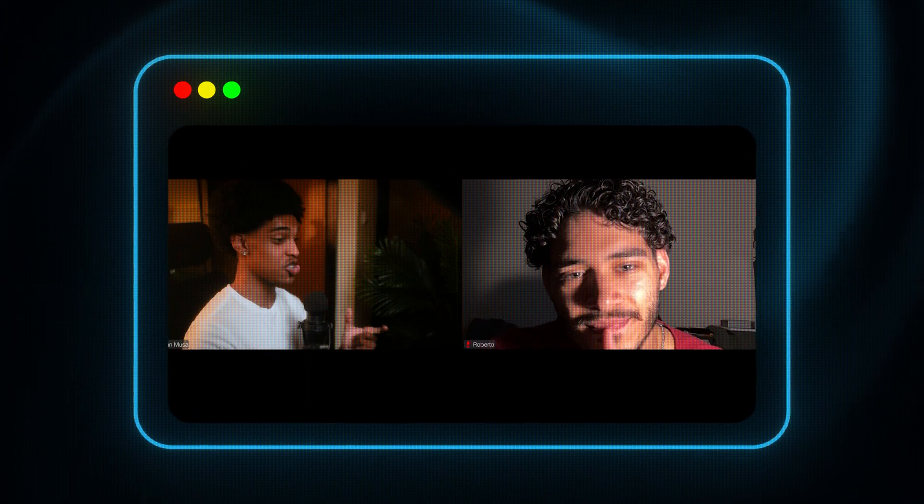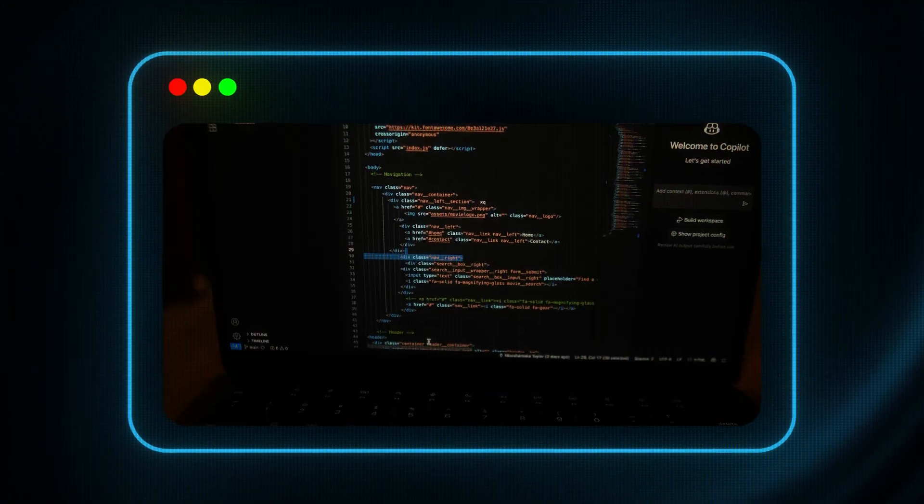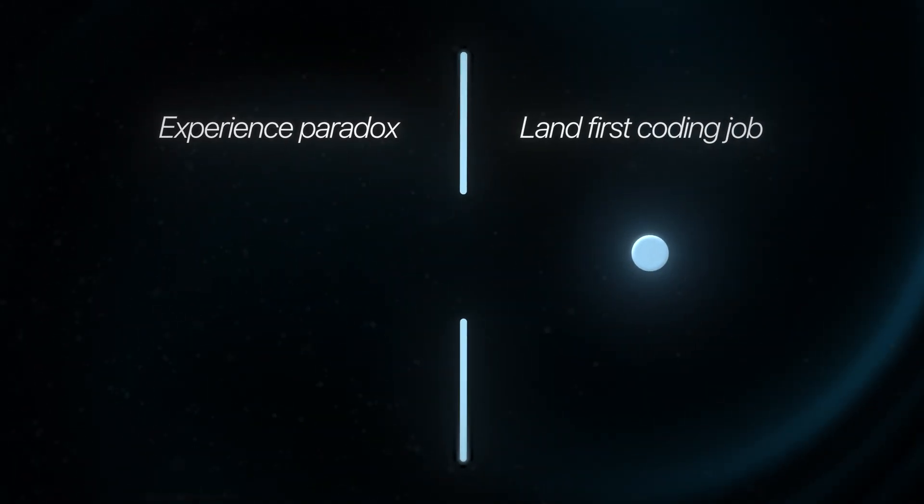In this video, I want to share with you three strategies that I used to get past this problem myself and transition into my first developer job, and that I also used to get dozens of my students hired. My name's Ayman. I went from working in a warehouse to landing an $80,000 developer job with no degree, and I've helped dozens of career switchers make that same transition using the very strategies I'm going to teach you in this video.